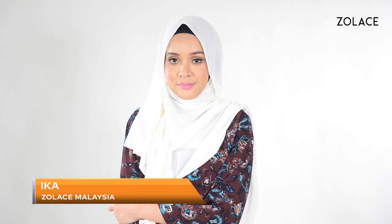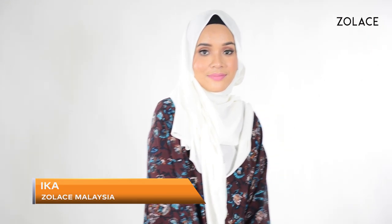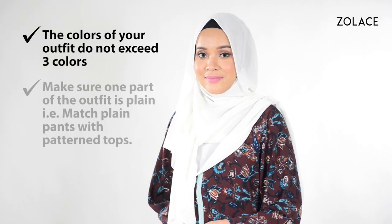Hey Zolace fans! Welcome back to another edition of Hijab Friday. I'm Mika from Zolace Malaysia. Today I'll be showing you how to score the perfect outfit every single day.